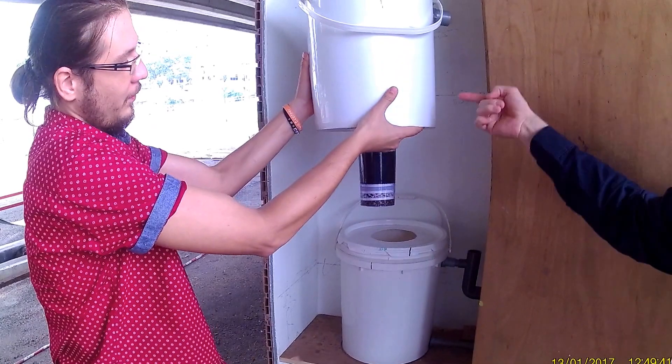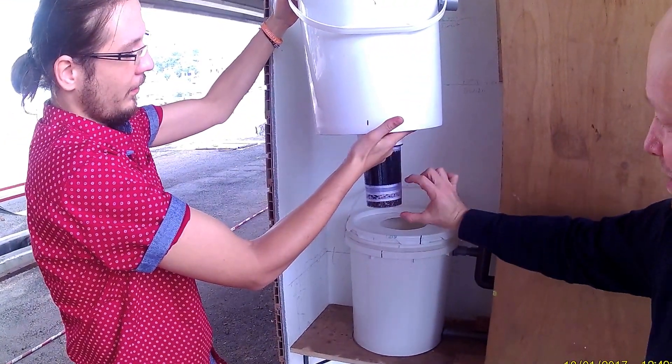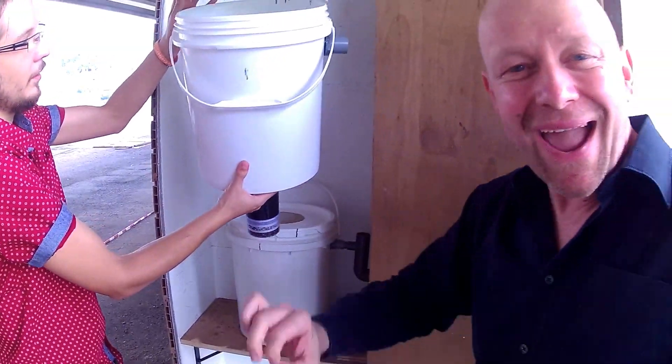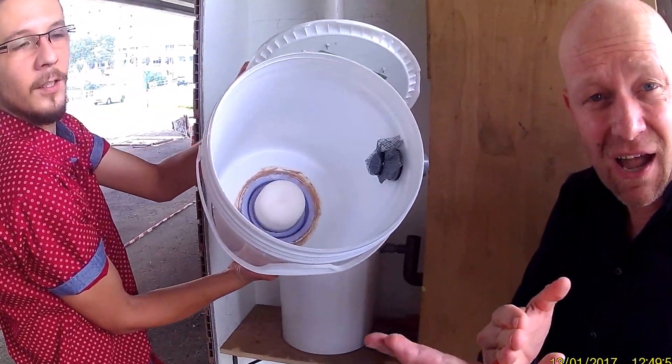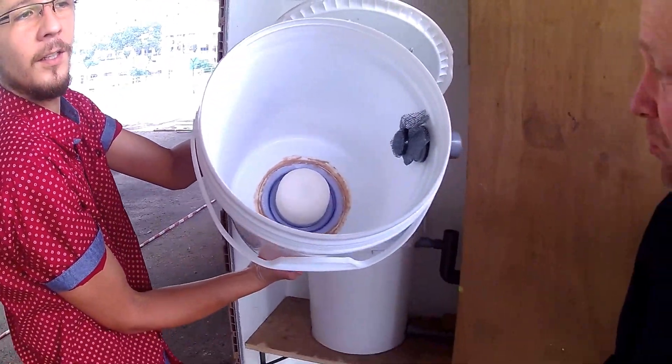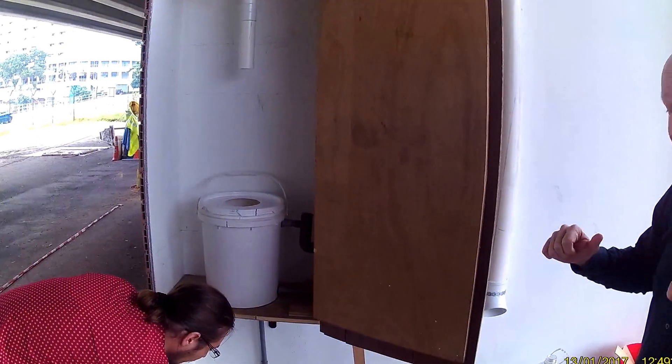In there is a ceramic filter on the top and then on the bottom here we have the charcoal and some other layers to make sure any stuff that is in the water we filter it out. Whether physical stuff or other pollutants, we will get rid of it. We will test it, then hopefully it will be drinking water quality.